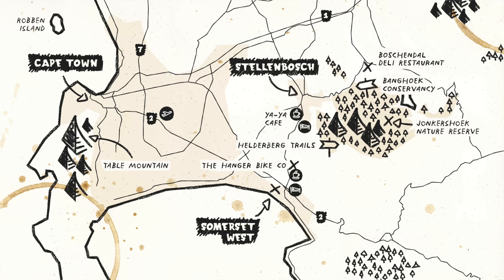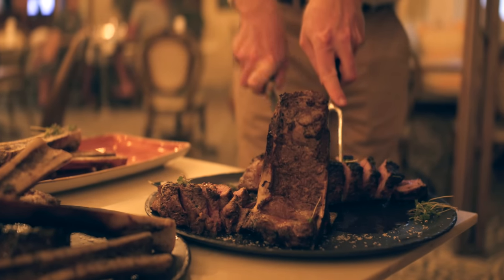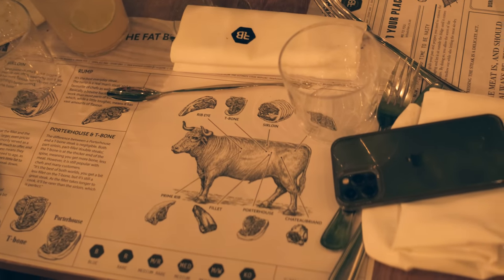We are at the Fat Butcher — I've never been in before. What is the Fat Butcher? It is a journey through each portion and cut of meat that you find on a cow. And if you are vegetarian or vegan, would you recommend it? Avoid at all costs.